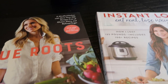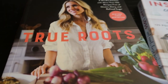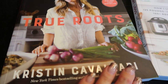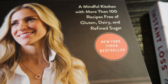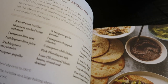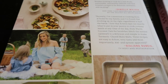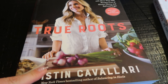I'm sitting here drinking some water and look what came in the mail — I'm super excited about these two new cookbooks. The first one is the Kristen Cavallari True Roots cookbook. I heard about it on a clean eating YouTube channel. It promises more than 100 recipes free of gluten, dairy, and refined sugar — lots of whole food ingredients. I'm going to dig through it and find recipes I can tweak to be WW friendly.